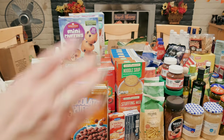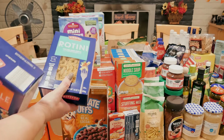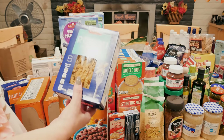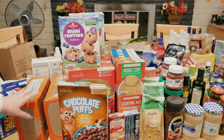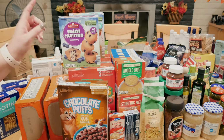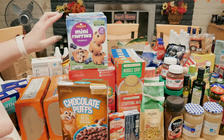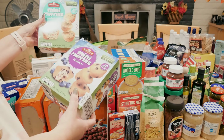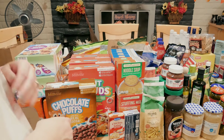Starting on this side: pastas. Aldi has pastas and they are super cheap — I think these were a dollar a box, maybe 75 cents. I got two packages of ramen; it's a guilty pleasure, we love ramen every once in a while. I got these mini muffins — I don't buy a lot of pre-made ready stuff, but I'm going to send these over to the kids' house for the littles; they like them.